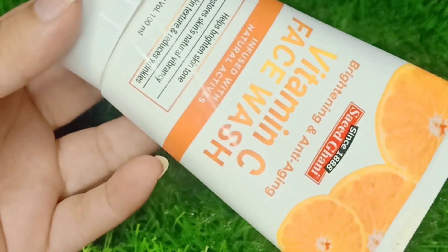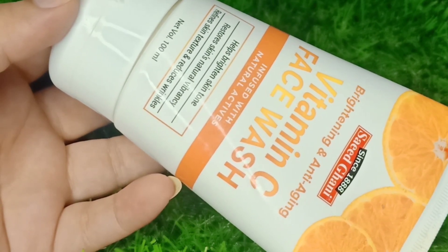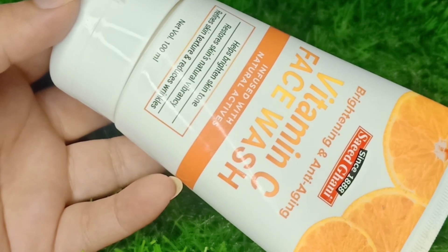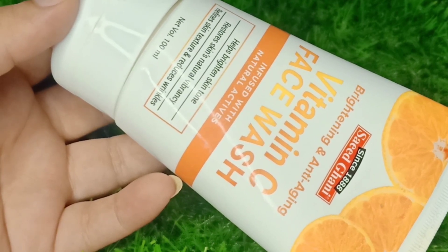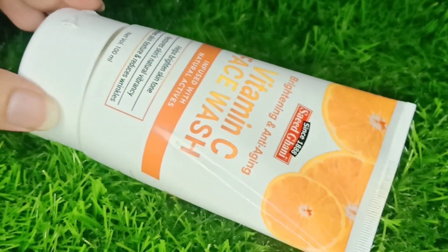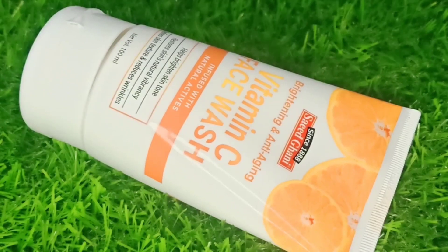Vitamin C has different sources, mainly fruits and vegetables, and it is beneficial both internally and externally. The fourth ingredient is sulfur, which I have discussed in previous videos. Sulfur removes natural oils from your skin, so it is not suitable for dry skin. It is more suited for oily skin and combination skin.